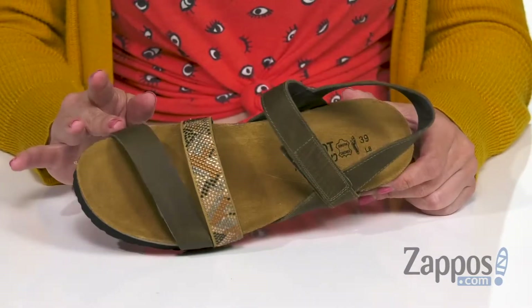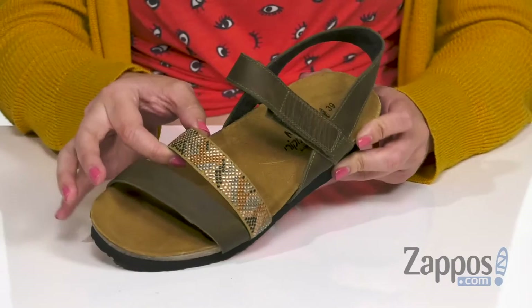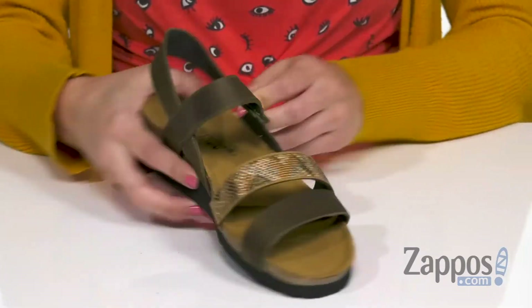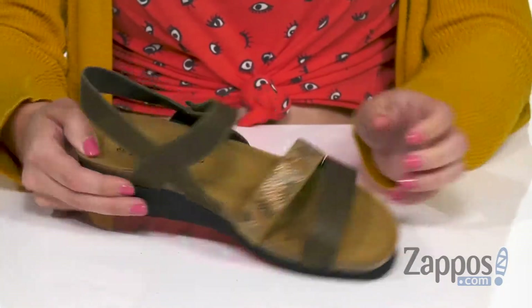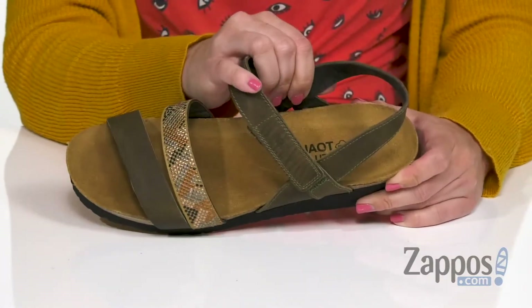These cute sandals have a luxe leather upper, super soft to the touch, handmade. I really love this patterned accent strap here — it's got a little bit of stretch for comfort. You do have adjustability with the hook and loop strap as well. Inside's gonna give you a really soft lining,